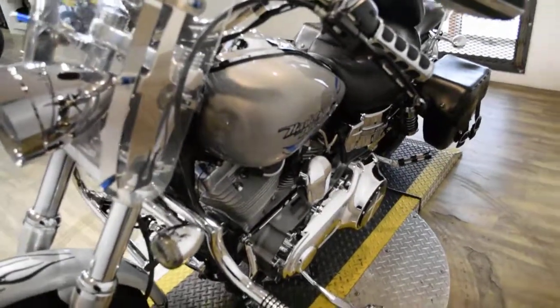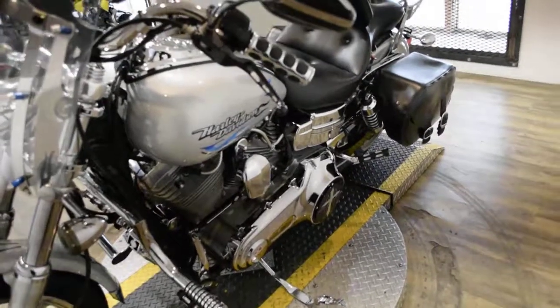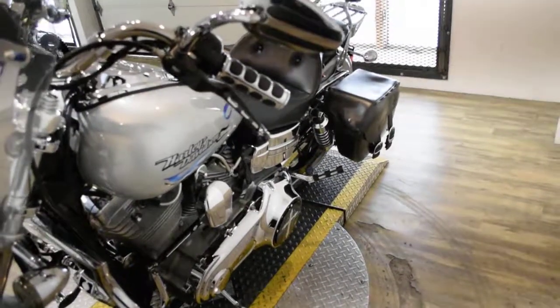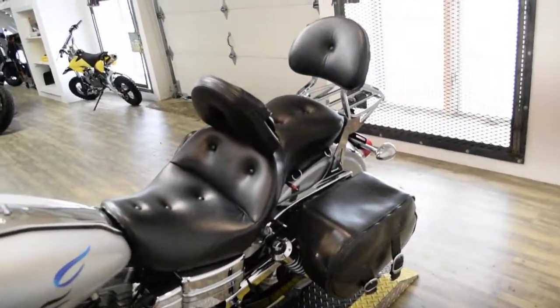It has the windshield, the highway bars, the bags, chrome switches, the digital gauge, Saddleman seat, rider and passenger backrest, two into one Reinhardt exhaust, and the luggage rack.